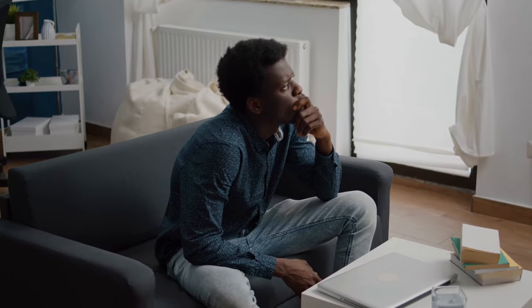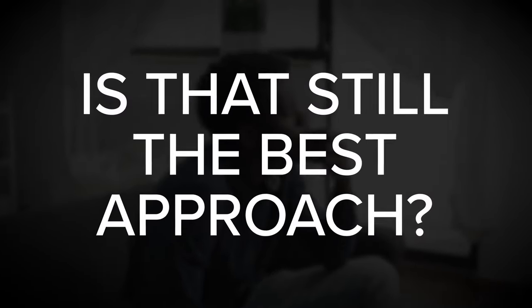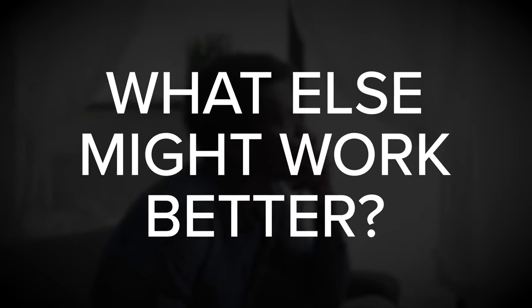Not only can this approach help you identify when a process is flawed or outdated, but it can also help you understand when it makes sense to break with the rules and improvise to create better results. When in doubt, ask yourself: Why are things done that way? Is that still the best approach? What else might work better?